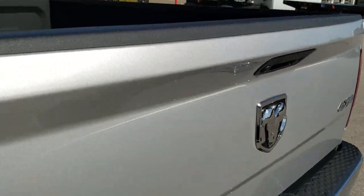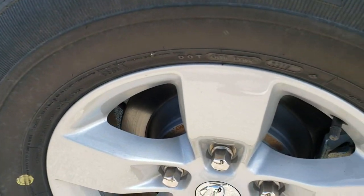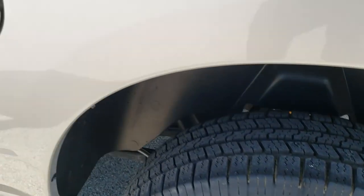The tailgate shuts nice and solidly. As you go down this side of the truck, it is very, very clean — no dents, no dings on the box, and no dents, dings or scratches on the door. This back rim is absolutely perfect as well.